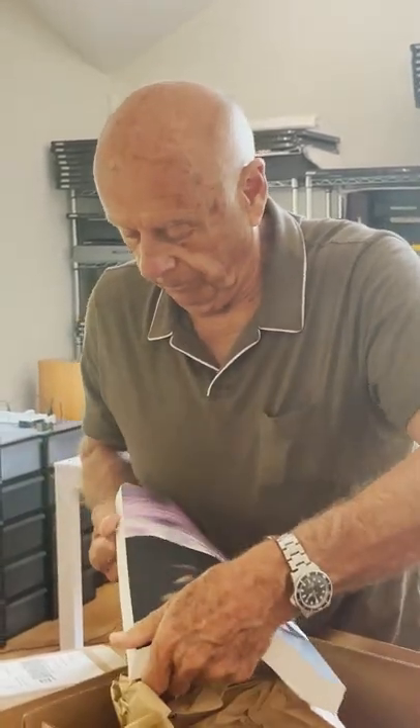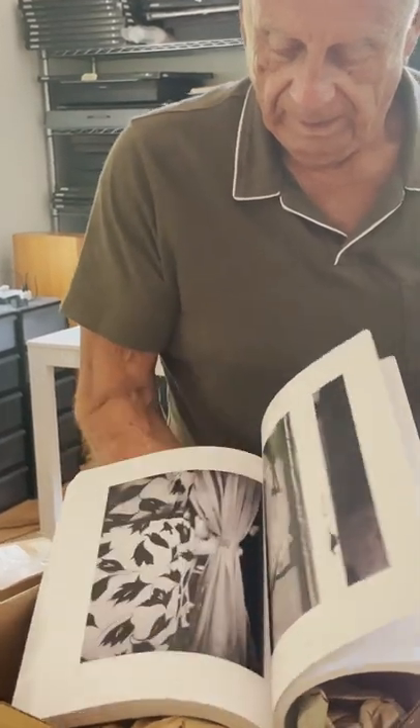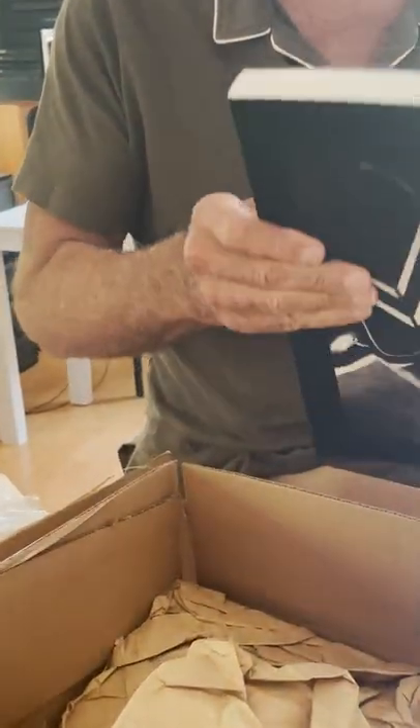Look at this. This is how the finished book is going to appear. This is a printed-out PDF, but it shows us the size, the height, the weight, and the number of pages. Beautiful. This has a great feeling to it.